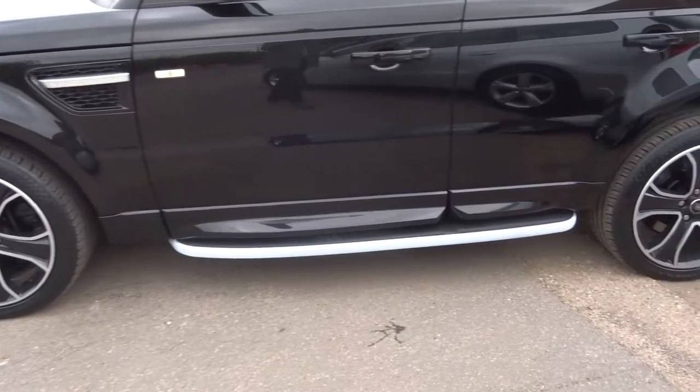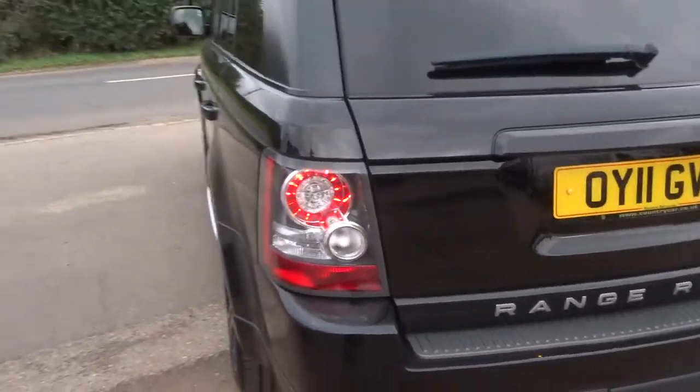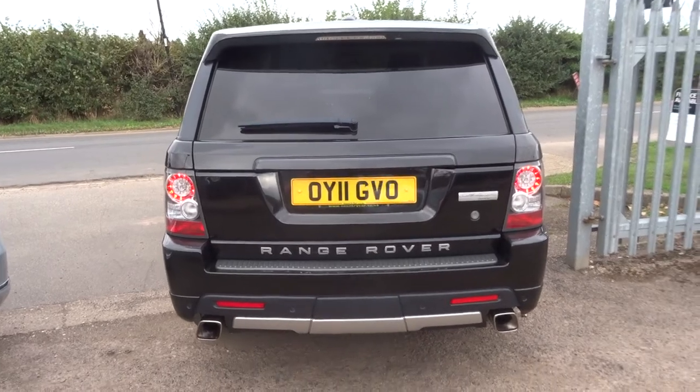There are side steps. We give you three months or a thousand mile warranty as standard, and we can extend it up to four years for £500 a year. It's our own warranty and it's a very good one.